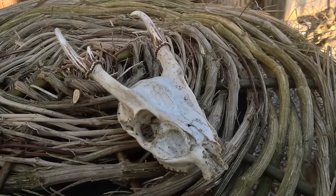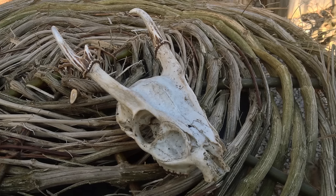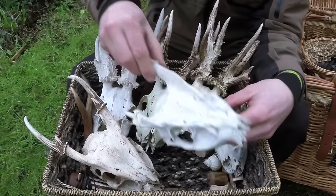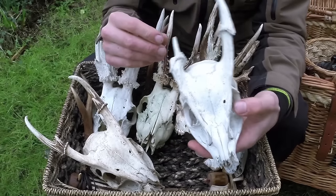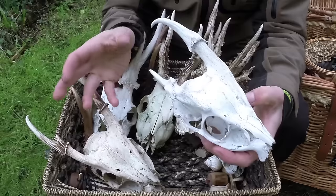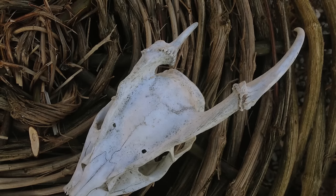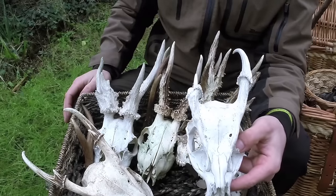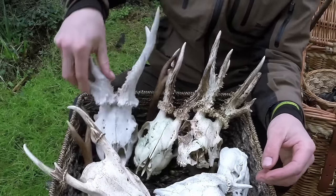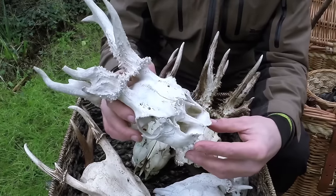This is a muntjac — a type of introduced deer in the British Isles. This one's fairly weathered, not particularly bleached by the sun, because it was found under the canopy in woodland. We have another muntjac skull here that has been bleached by the sun, and you can see a deformity in the antlers — it could be from fighting, barbed wire damage, or even testicular damage to the muntjac, which can create irregular growth. You can induce bleaching with bleach or by boiling. That other one there is a roe deer skull.